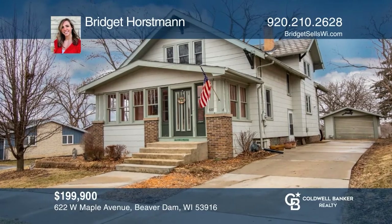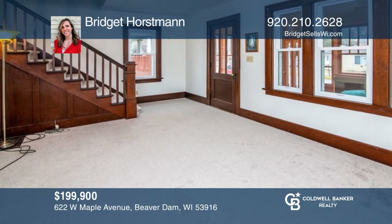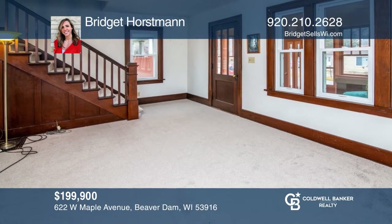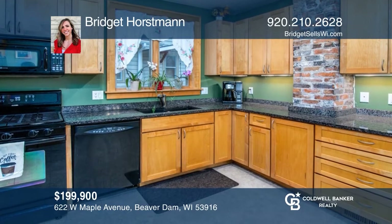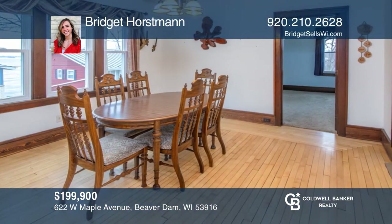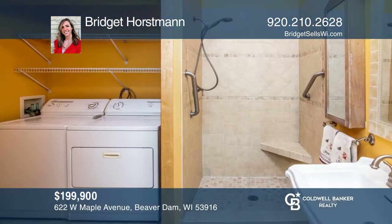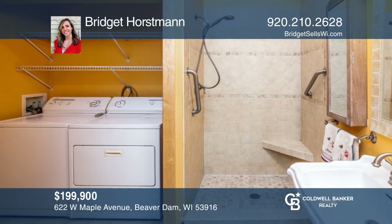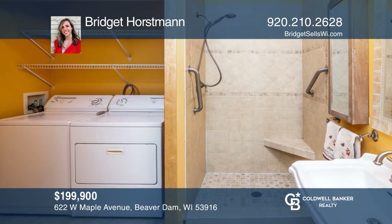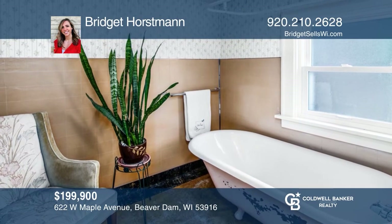Move into this two-story home with lake views. There are hardwood floors throughout, new carpet in the living room, marble countertops, and in-floor heat in the main bathroom. It includes a first-floor laundry and wood burner in the basement to help save on those high heating bills. Updates include a new furnace and new windows. Feel that this is the property for you? Contact Bridget Horstman to see how to make it yours.